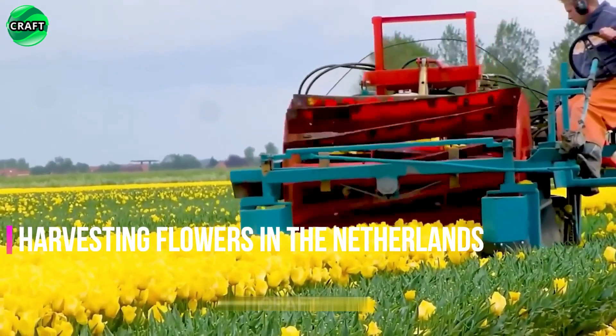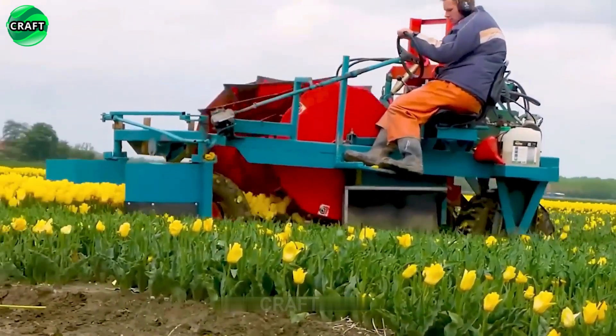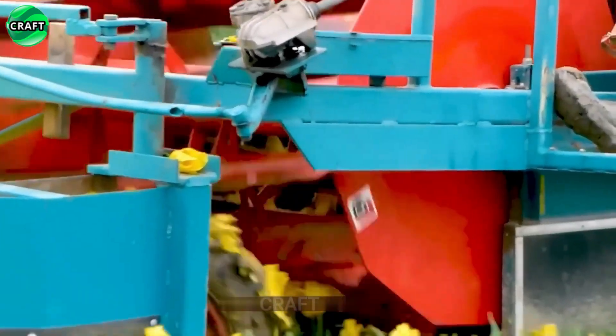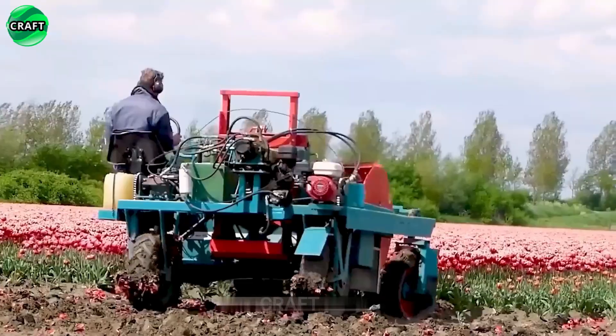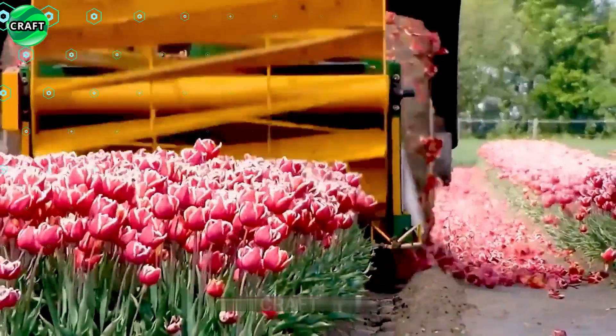Tulips are harvested in the Netherlands in spring, in April and May. This time is called the tulip season. Many farms and gardens open their fields to visitors who can see a colorful flower show. Tourist destinations famous for their tulip fields include Zuider Zeeland, Friesland, North Holland, and Drenthe.